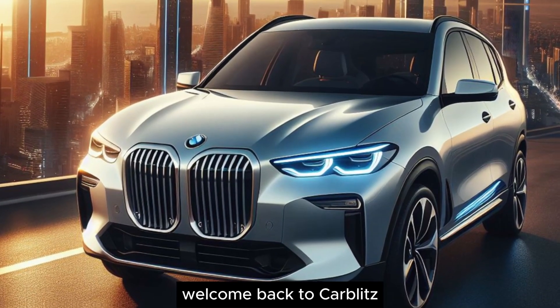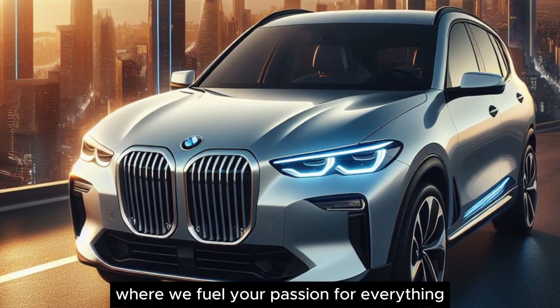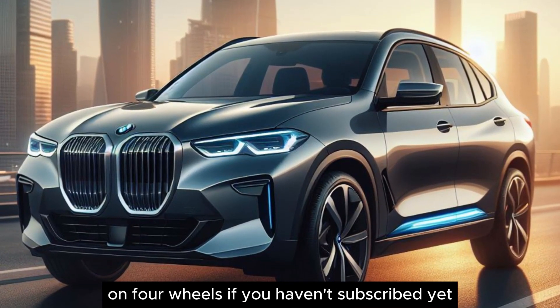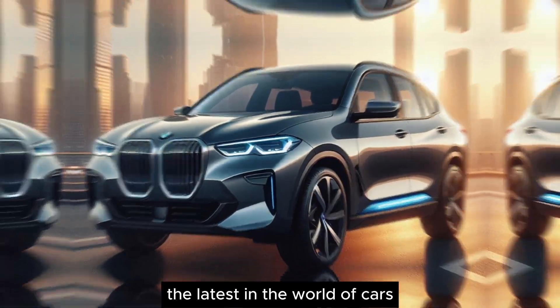Hey car enthusiasts, welcome back to CarBlitz, where we fuel your passion for everything on four wheels. If you haven't subscribed yet, hit that button and let's cruise through the latest in the world of cars.